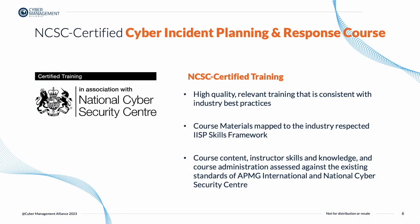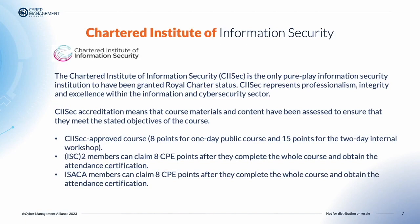The NCSC Certified courses are high-quality, relevant, and consistent with industry best practices. The course content, the instructor skills and knowledge, as well as the course administration, are all assessed against the existing standards of APMG International and the National Cyber Security Centre. The course is also accredited and certified by the Chartered Institute of Information Security, based in the UK.